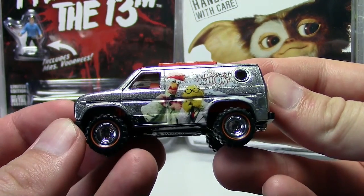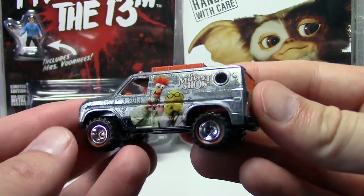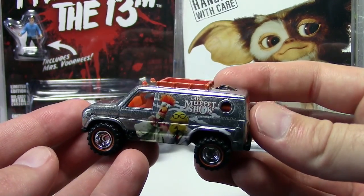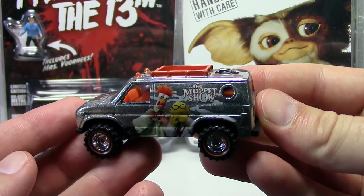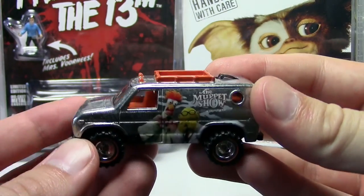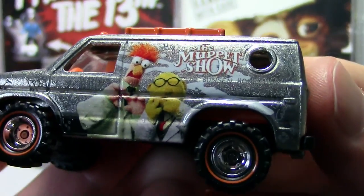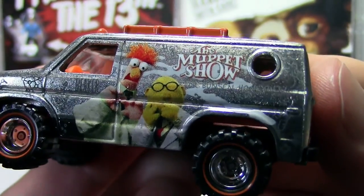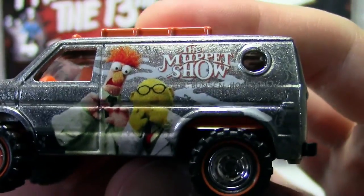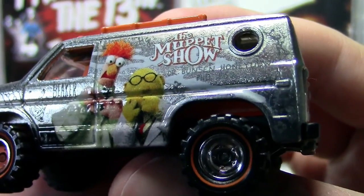It's not technically Halloween but it does have orange and black on it so we're gonna start with that anyway. This is a really cool piece - they've got several cars in the latest pop culture release that are Muppet themed, but this was by far my favorite one. The Baja Breaker is one of my favorite castings, it's got the zamak finish on it which is super cool, and it's got Beaker and Dr. Bunsen on the side - two of my favorite hilarious characters on the old Muppet show.